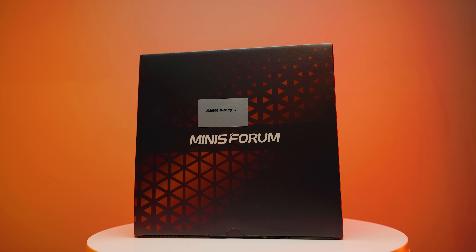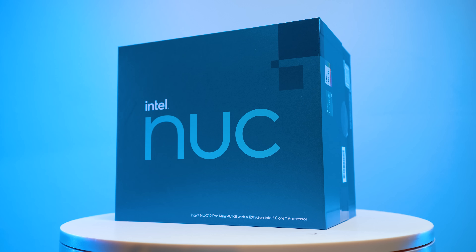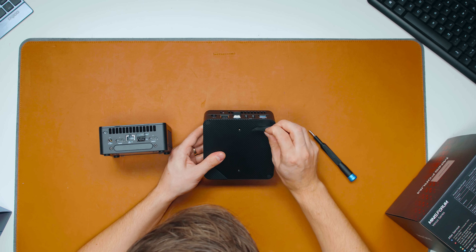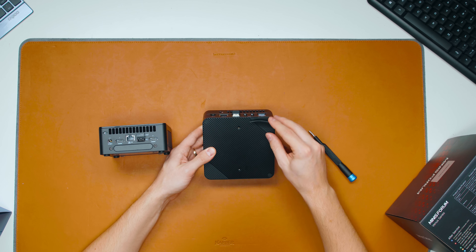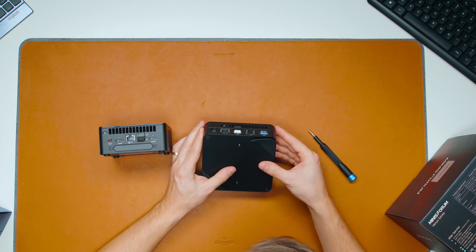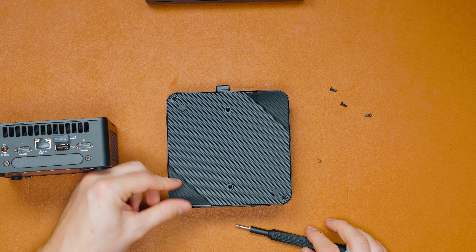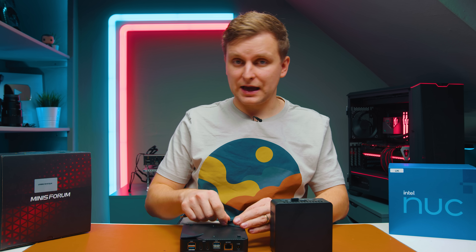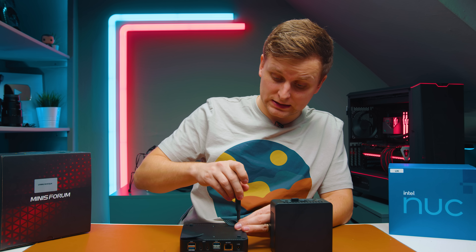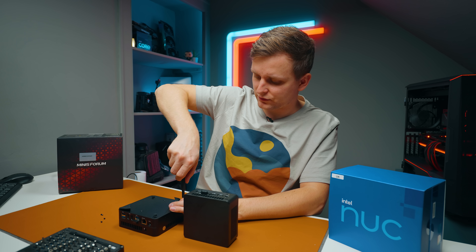AMD may consume a little more power at idle, so if that is important to you then Intel might be the better pick. Looking inside the AMD Minisforum, you have to peel off the rubber stand feet to access the screws and open it up, which is slightly annoying. And the reason I don't think this is great is because this is supposed to be a user-upgradeable PC — you can upgrade the RAM and SSD — so why hide the screw holes under the rubber feet?